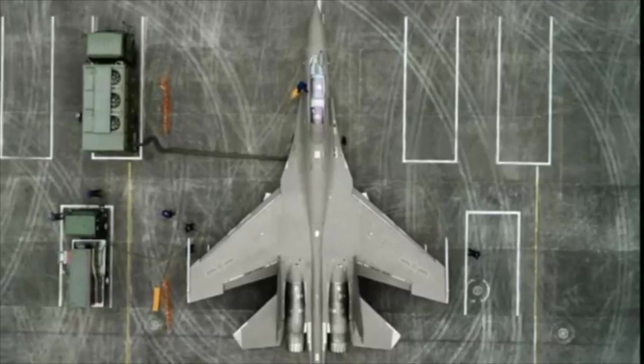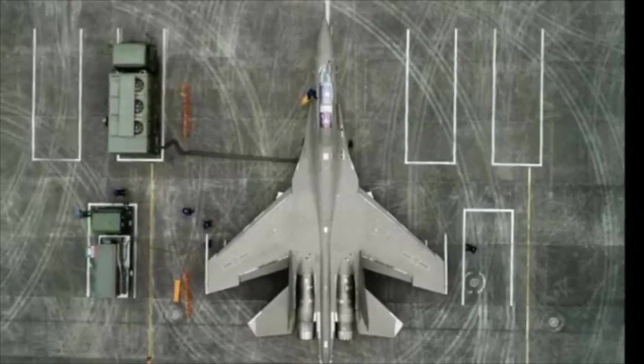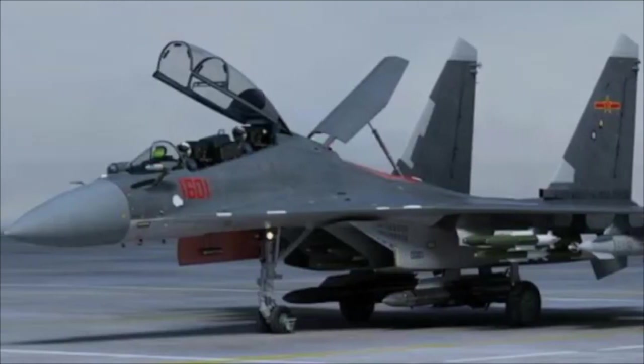The next, as I mentioned before, is the Shenyang J-16, which is a straight copy of the Su-30 with a Chinese-produced engine, having about 80% of the flight characteristics of a Sukhoi Su-30. The Chinese have 128 of the J-16 fighters.